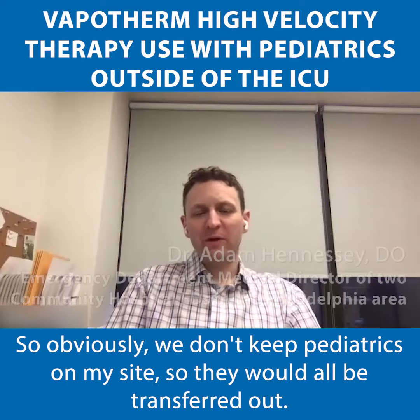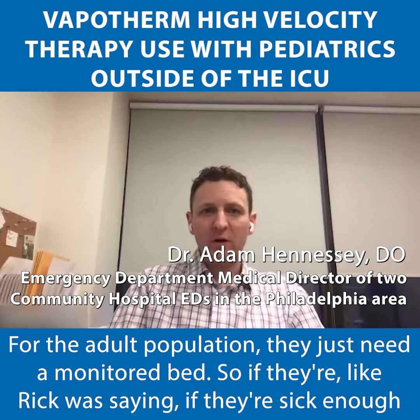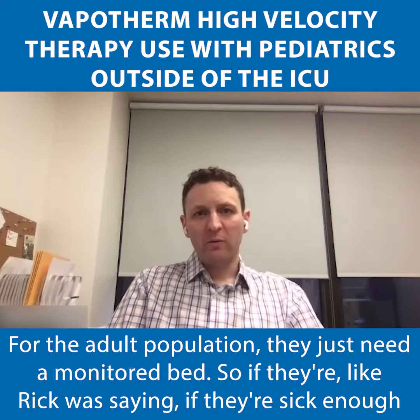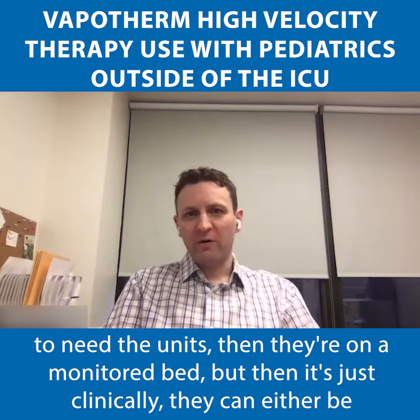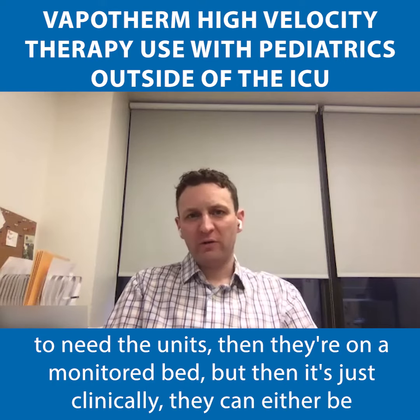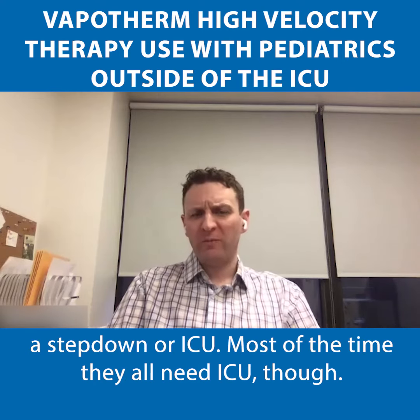We don't keep pediatrics on my site, so they would all be transferred out. For the adult population, they just need a monitored bed. Like Rebecca was saying, if they're sick enough to need the units, then they're on a monitor bed, but clinically they can either be just a regular telebed, a step-down, or ICU. Most of the time, they don't need ICU, though.